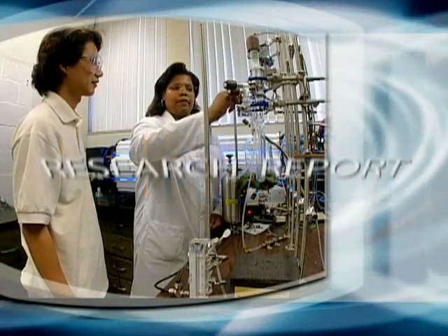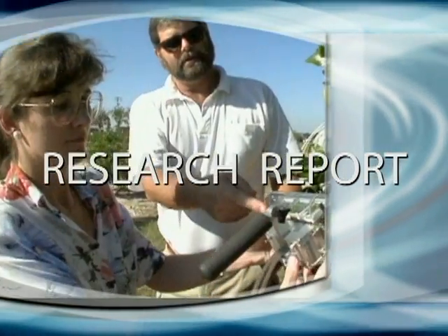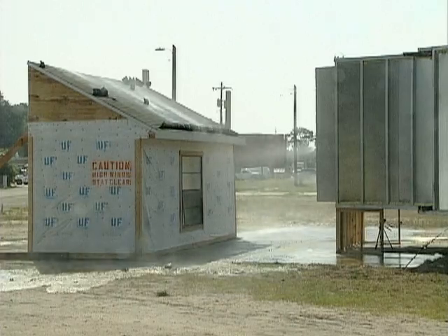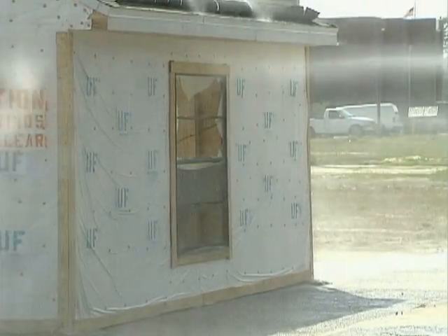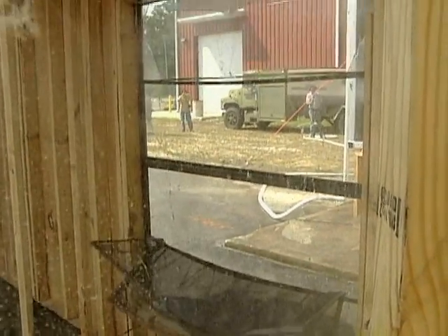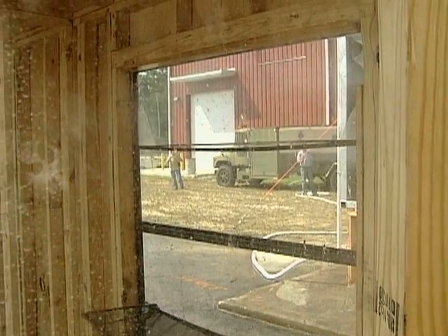From the University of Florida, the Research Report, highlighting research that could make a difference in your life. The University of Florida's new hurricane simulator will huff and puff and blow the house in — for research purposes only. UF civil engineer Forrest Masters says the machine can deliver winds up to 130 miles an hour, equal to a Category 3 hurricane.